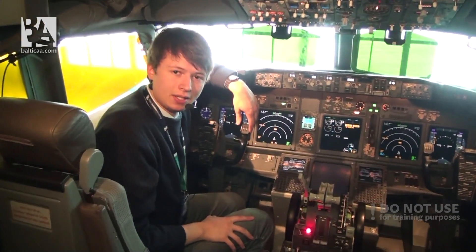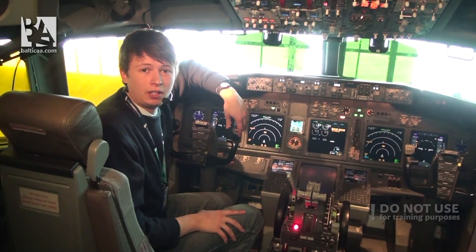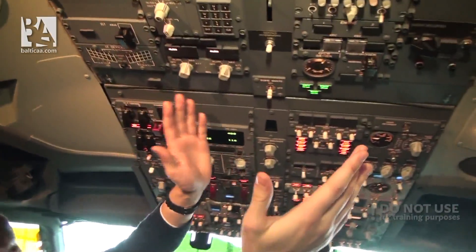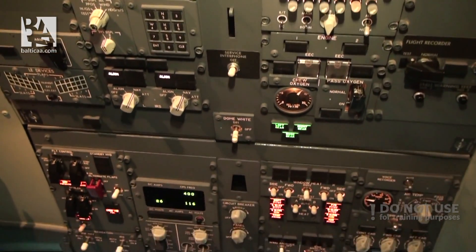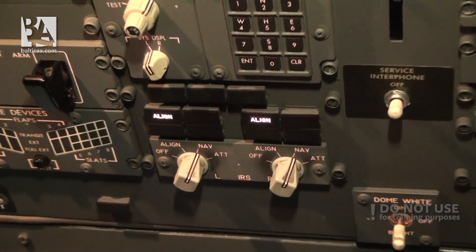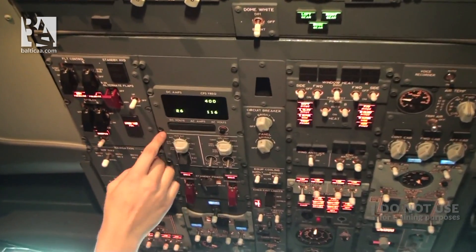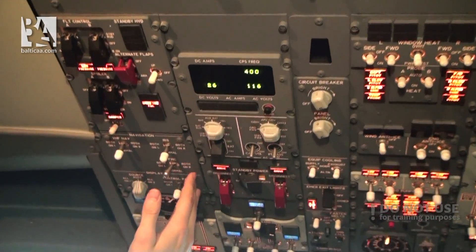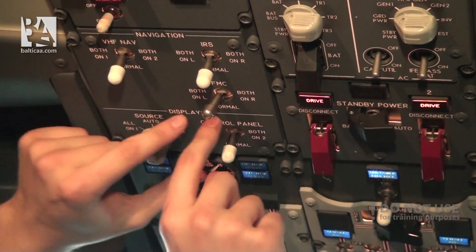As the IRS system is aligning, I'd like to show you the general differences from the 737 Classic cockpit — there are not so many. Starting from the overhead, the upper part is basically the same, with the addition of maybe a few lights, for example a GPS light, an ILS light, and a GLS light. Going lower, the flight controls are again almost the same with very small differences. Navigation instrument transfer switches are almost the same, but we do have the displays control panel as well.